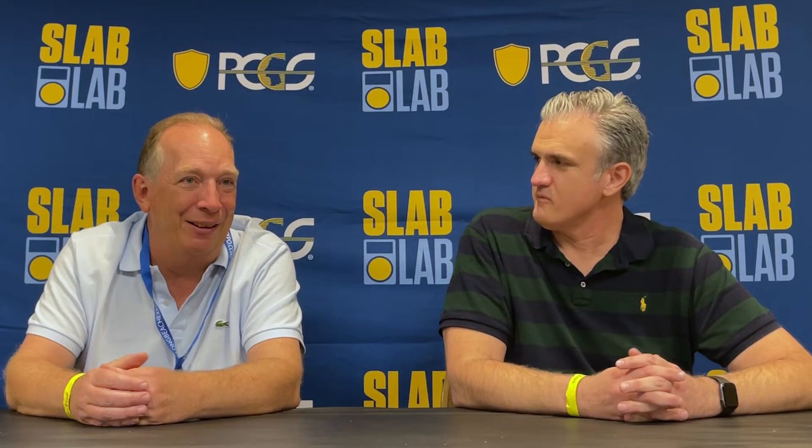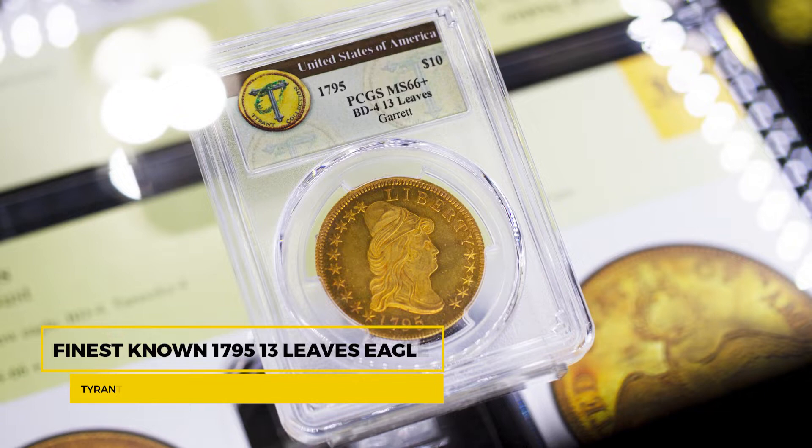It's a nice size and just gorgeous. There's one here on the bourse today that's PCGS 66-plus, and I gotta go check that out. It's in the Tyrant Collection, and that coin is worth three or four million dollars. It's just a monster — the second finest is a PCGS 65, so this coin is a point and a half grade better. It's just amazing.